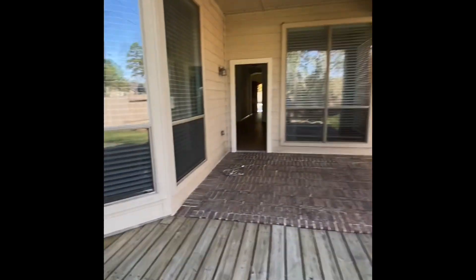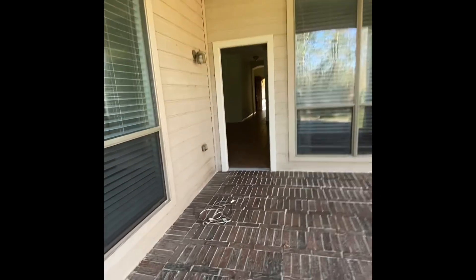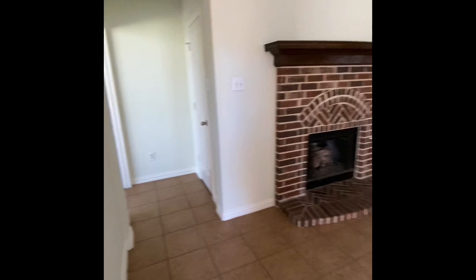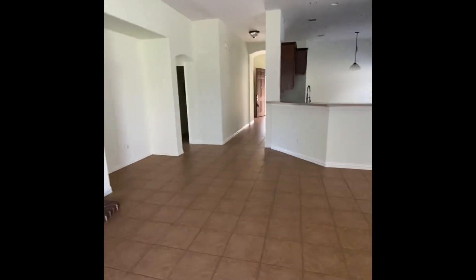We are so lucky here in Texas. The new homeowners are so excited. And there's a fireplace — look at that.